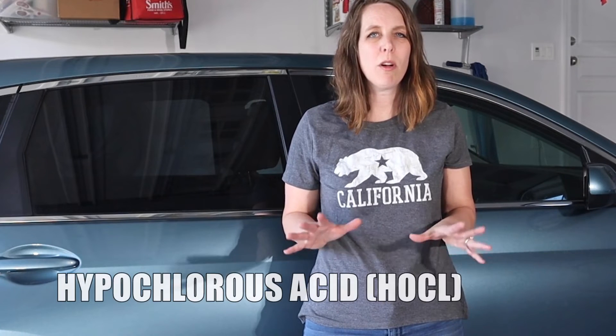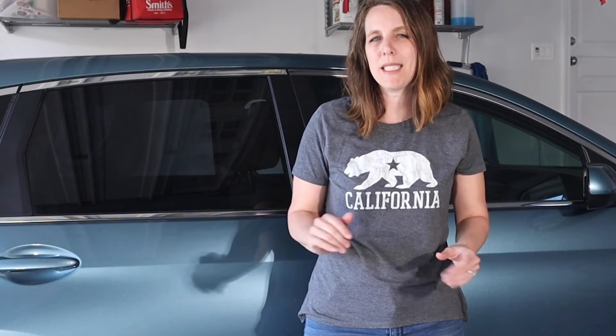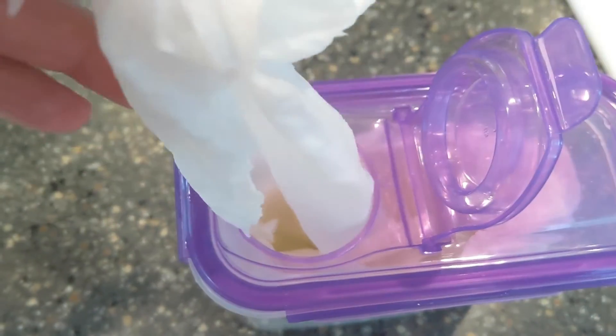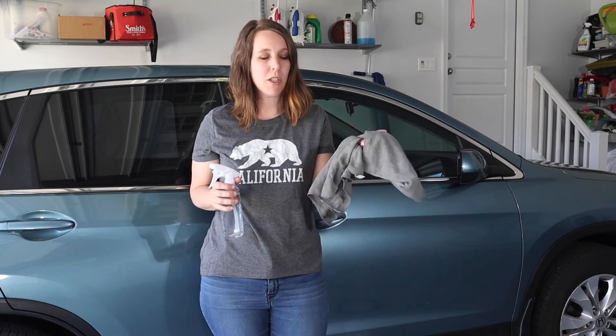I'm going to use Force of Nature, which we totally love — we have a review of it. One of the main ingredients is hypochlorous acid, which disinfects and sanitizes. It's so gentle and effective that it's commonly used in wound healing products and as a hospital sanitizer and disinfectant. You can make your own wipes out of Force of Nature — I have a video about how to do that. I also use my favorite microfiber cloths from Mr. Siga: one for cleaning and one for drying. You can also sanitize and disinfect with our favorite cleaning machine, a steam cleaner.